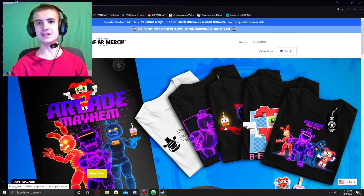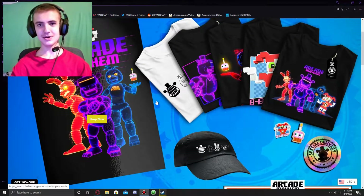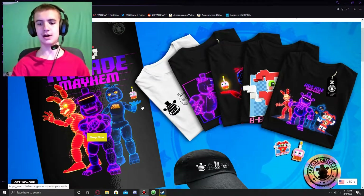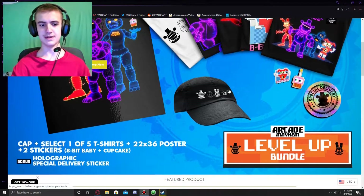The current limited time merch thing is for Arcade Bayhem, and some of the stuff here looks really, really cool. With the FNAF AR merch store, they sell things in bundles too, where you get a discount and a special holographic sticker. Some of these shirts apparently have AR functionality too, but they haven't shown what they do in terms of that.